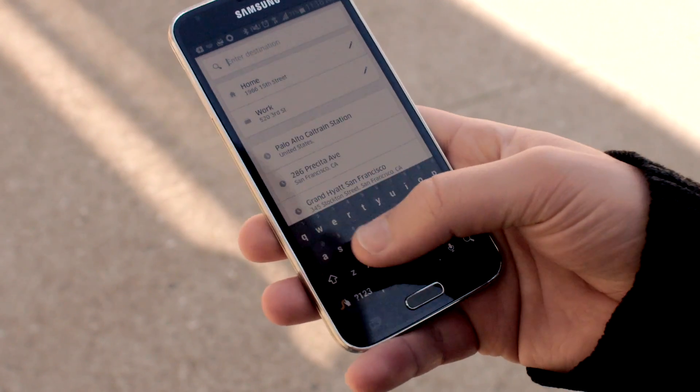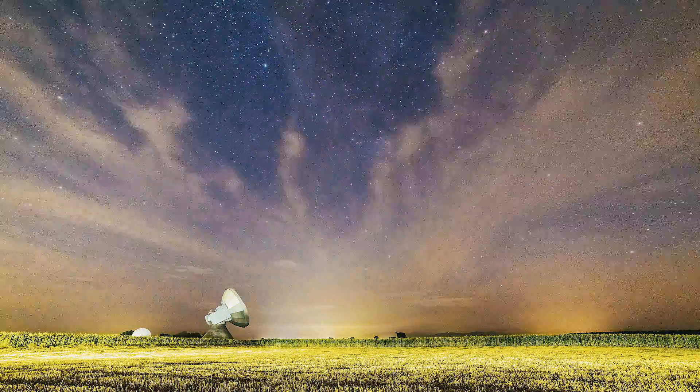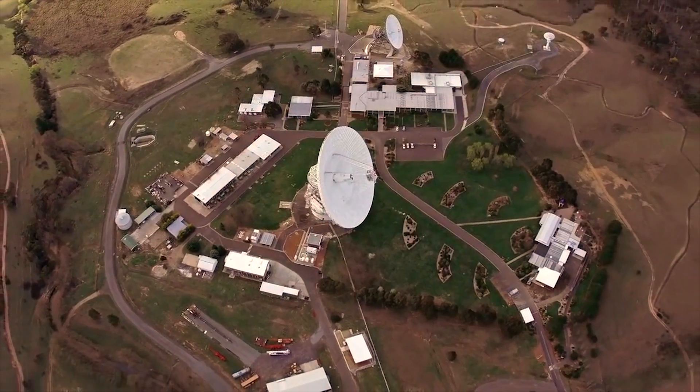Sure, you can pull up an app and get around Earth. But directions in space are a lot harder. Our guide through the stars is the Deep Space Network, a collection of antenna arrays in California, Australia, and Spain.